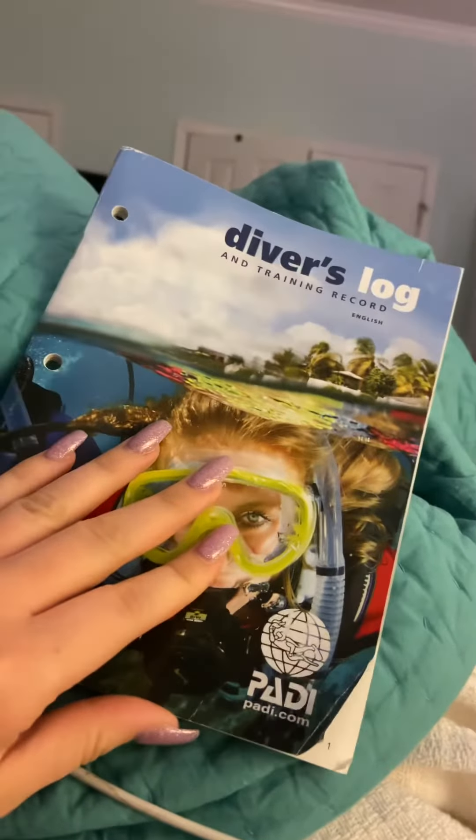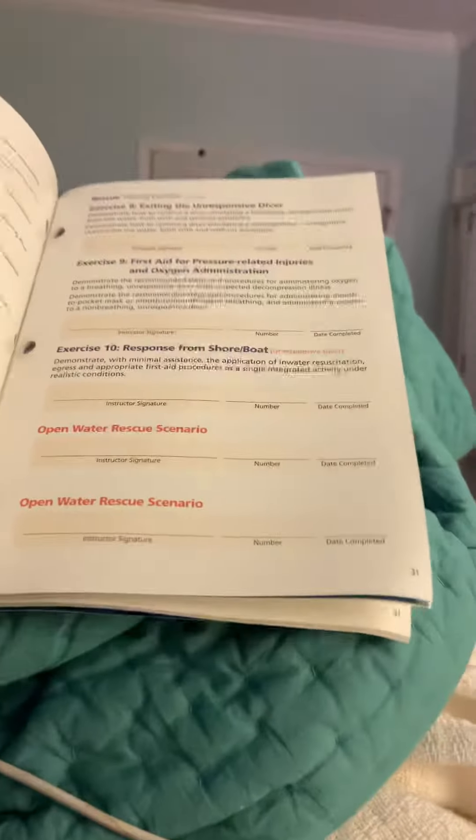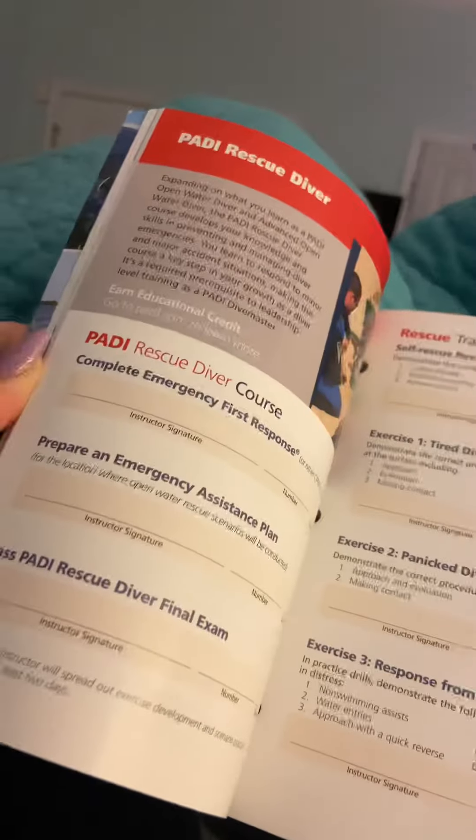Basically, with a post-dive wrap-up, you take your dive log — in here there are all these different sheets. The majority of it is just dives that you can log, but some of these are like open water rescue scenarios.